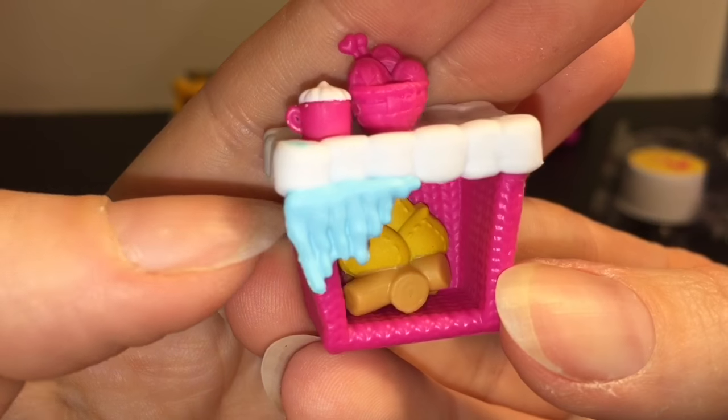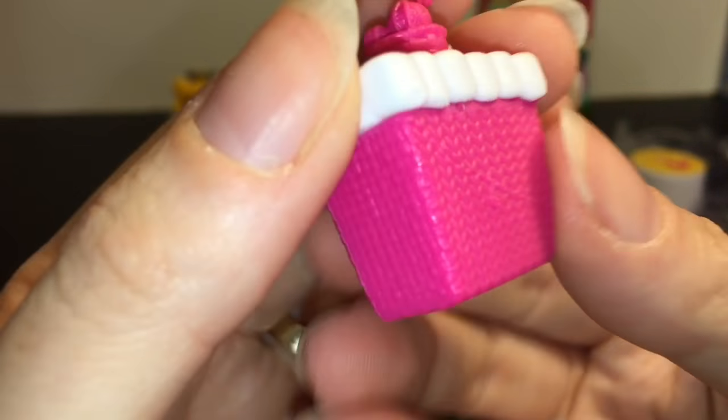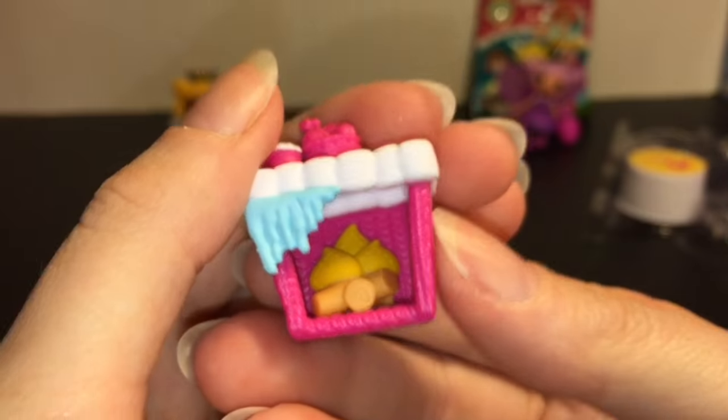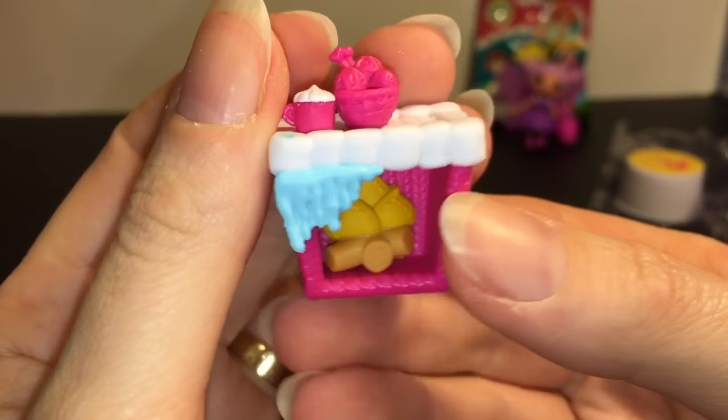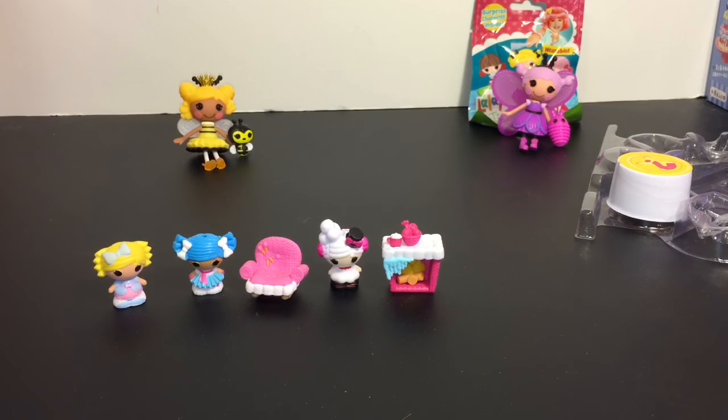Then we have the cozy fireplace, which looks super cozy. It has the logs, the fire going, little ice, looks like a cup of hot cocoa. Lalaloopsy is so cutely detailed and well themed. I know I say that a lot but seriously, they're just really creative.